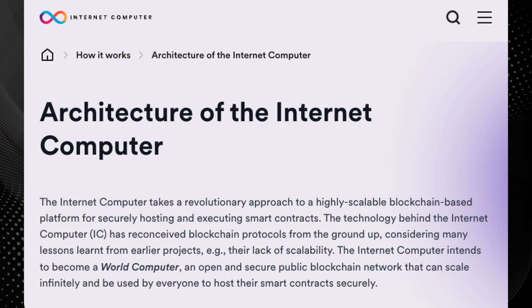Right off the ICP website, it says: "The internet computer takes a revolutionary approach to a highly scalable blockchain-based platform for securely hosting and executing smart contracts. The technology behind the internet computer has reconceived blockchain protocols from the ground up, considering many lessons learned from earlier projects like lack of scalability. The internet computer intends to become a world computer — an open and secure public blockchain network that can scale infinitely and be used by everyone to host their smart contracts securely."